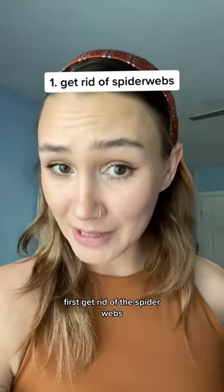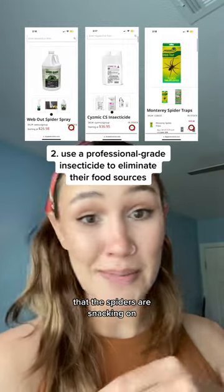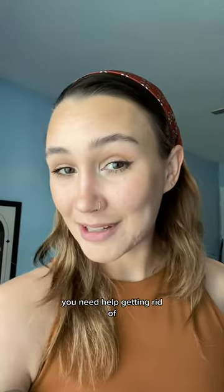So here's how to get rid of them. First, get rid of the spider webs. And then use an insecticide like one of these to get rid of the insects that the spiders are snacking on. Let me know what other bugs you need help getting rid of.